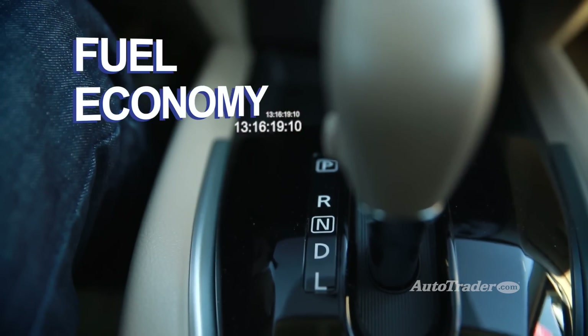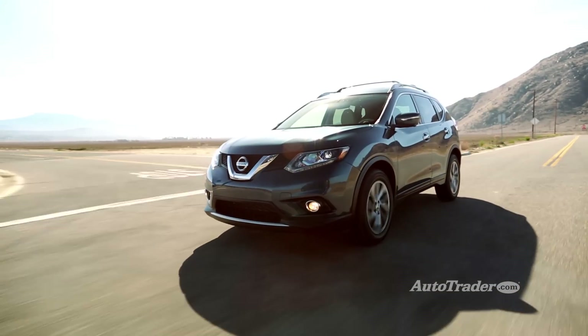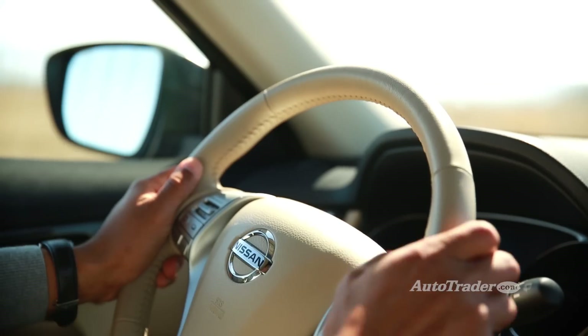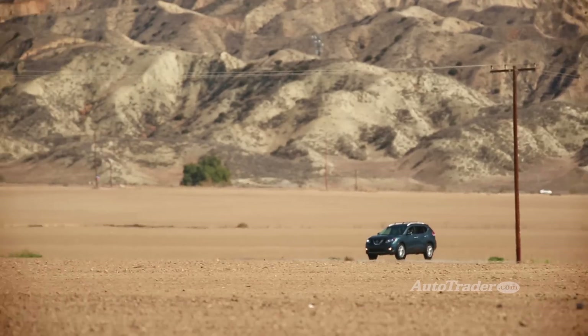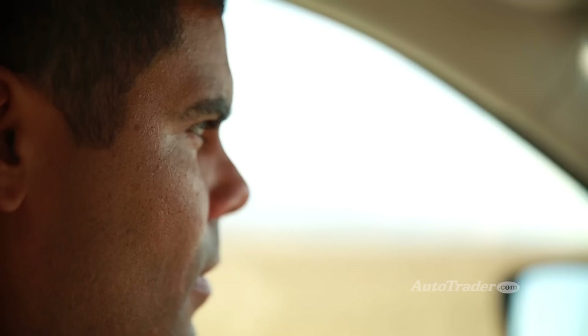Fuel economy. Thanks to its advanced CVT, the Rogue gets an astounding 28 miles per gallon overall, including 33 miles per gallon on the highway. Plus, the CVT technically doesn't have any gears, so you'll never even feel it shift.